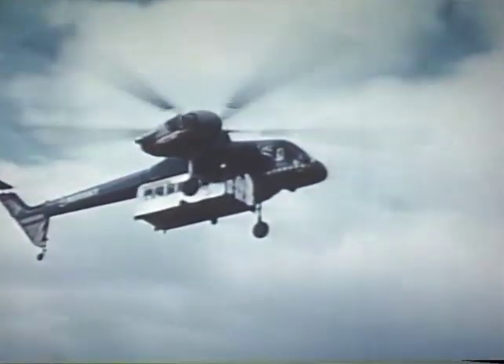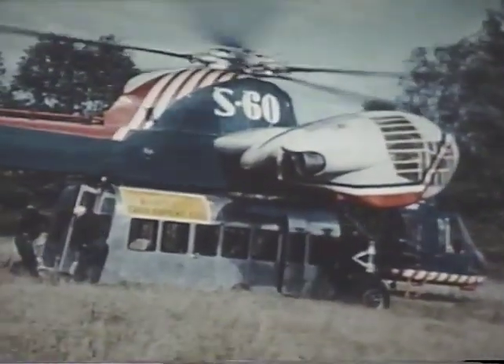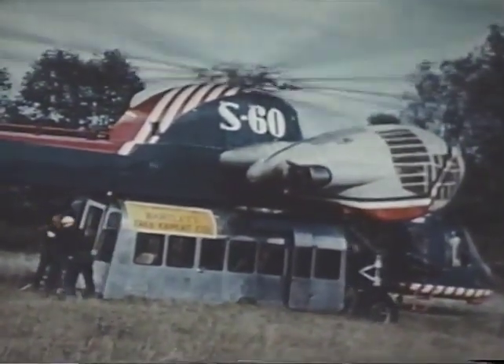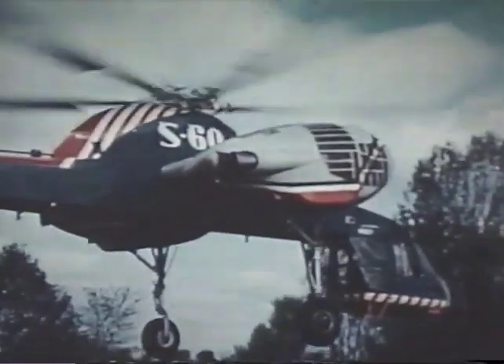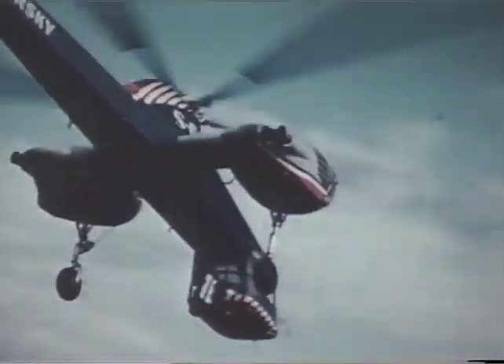In another demonstration, the sky crane airlifts men and equipment to clear a wooded area for construction of a power transmission line. The pod, quickly detached, will serve as a field office and living quarters during the job. It could just as well be a military command post with excellent visibility, or a field hospital, or a radio or radar outpost.